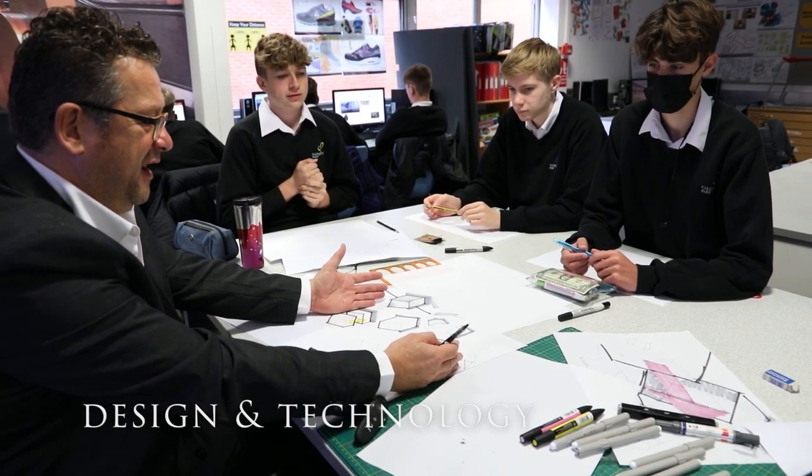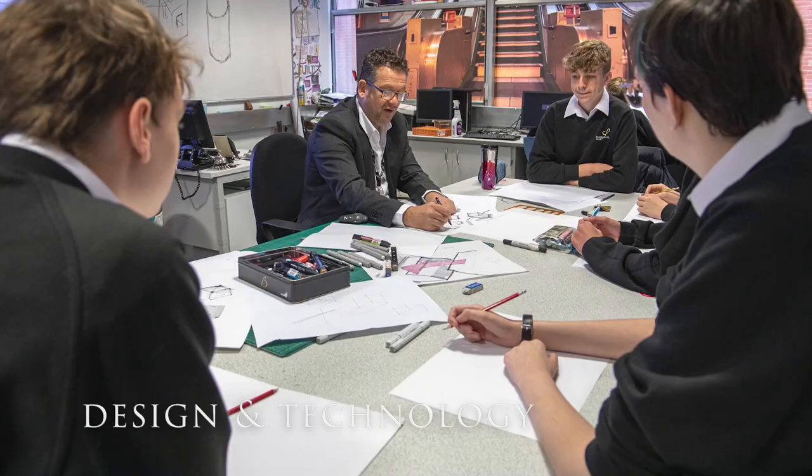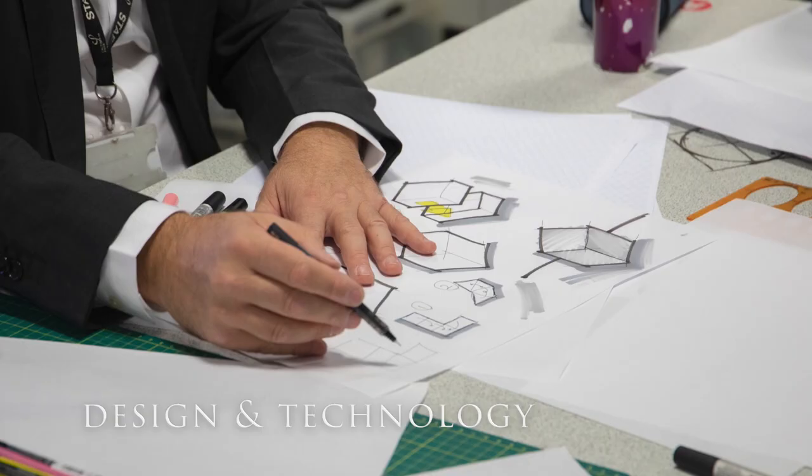STEM is a combination of DT subjects which requires pupils to learn and think outside the box, coming up with solutions to problems by combining their own experiences and skills. Threaded throughout all of these is the understanding of safety and the learning of processes and techniques to help operate machines and allow pupils to work safely in our workshop environments.